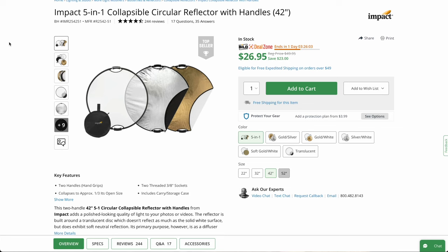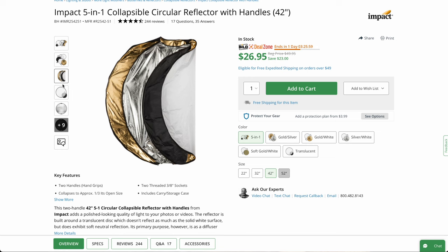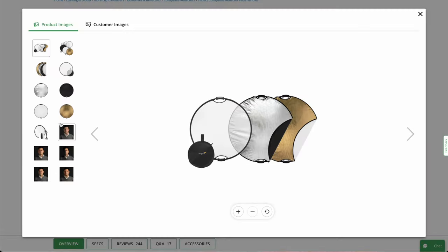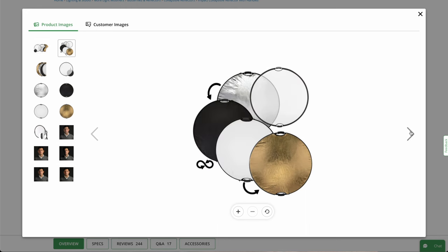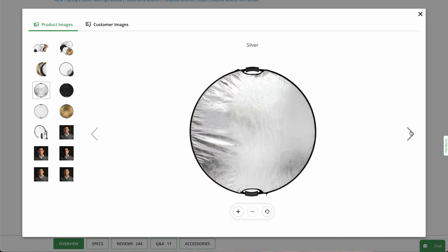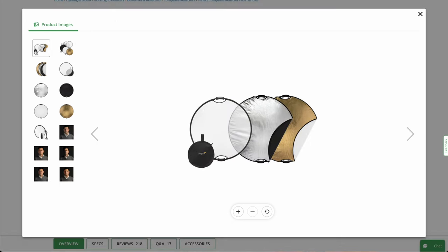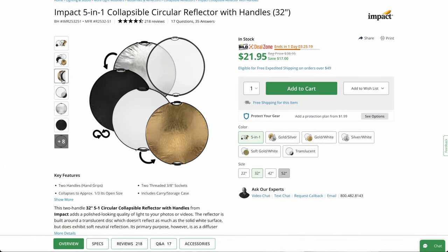Number three on the list, coming in at under $27 US, is the Impact 5-in-1 collapsible circular reflector with handles. This is the 42-inch version, and it's about $23 off — almost half the normal cost, which is a great value. I've used these over the years. There's a 32-inch version available as well, but I'd probably go with the 42-inch version.